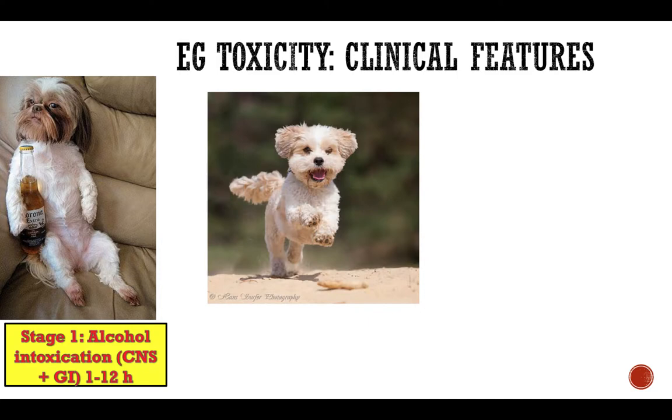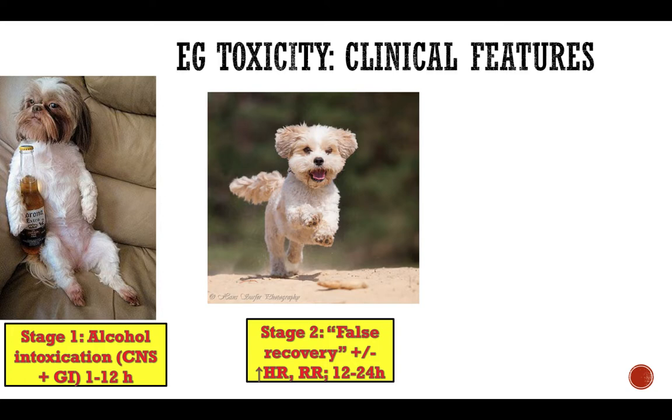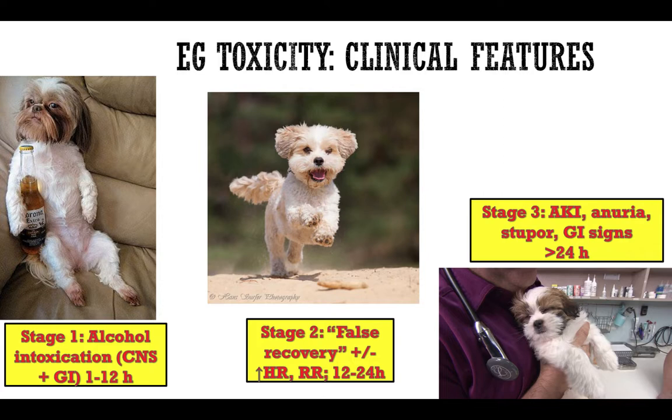There are several stages of ethylene glycol toxicity when discussing clinical signs. The first stage is so-called alcohol intoxication — the patient acts as if drunk, because ethylene glycol causes similar intoxication to regular ethanol. You will see the patient acting drunk, ataxic, lethargic, sleepy, and in some cases with high doses, showing GI signs such as acute vomiting. This phase lasts about one to twelve hours until all ethylene glycol is converted to other toxic substances. The next stage may be called false recovery, where the patient kind of wakes up from alcohol intoxication and some dogs will actually act fine, eating and feeling better, though some may be tachycardic with increased respiratory rate.